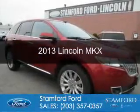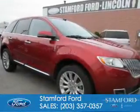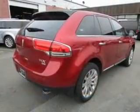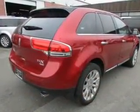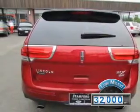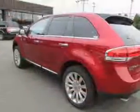This is a used 2013 Lincoln MKX, powered by all-wheel drive, a 3.7-liter 6-cylinder engine, and a 6-speed automatic transmission. With fewer than 35,000 miles, this vehicle has a long road ahead.